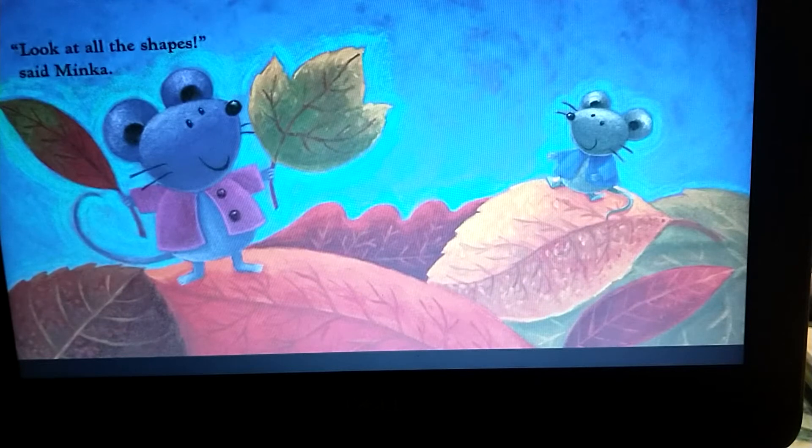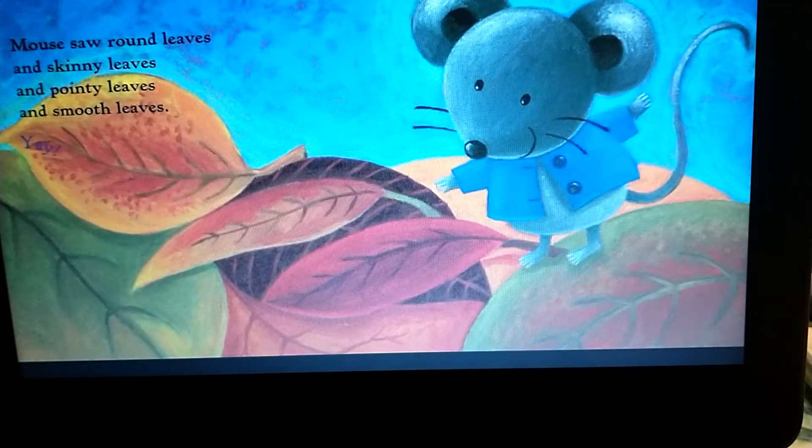Look at all the shapes, said Minka. Mouse saw round leaves and skinny leaves and pointy leaves and smooth leaves.